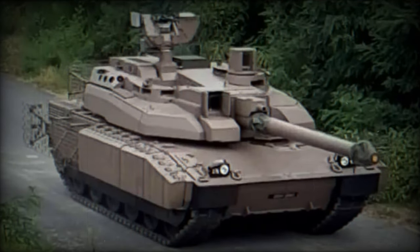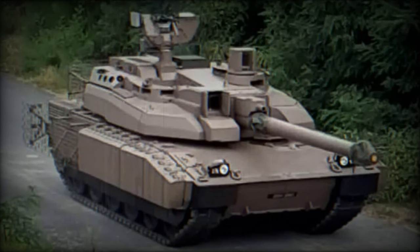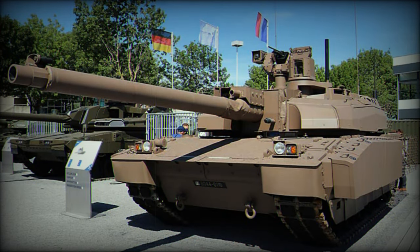This video marks an important step in strengthening the capabilities of the French Army. France has begun modernizing its Leclerc tanks to the XLR standard, a project conducted at KNDS facility in Rouen.